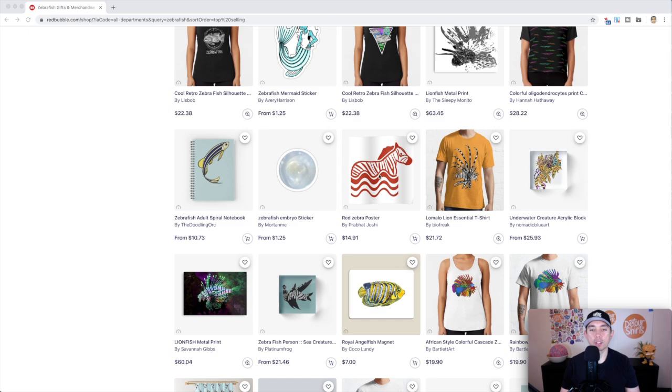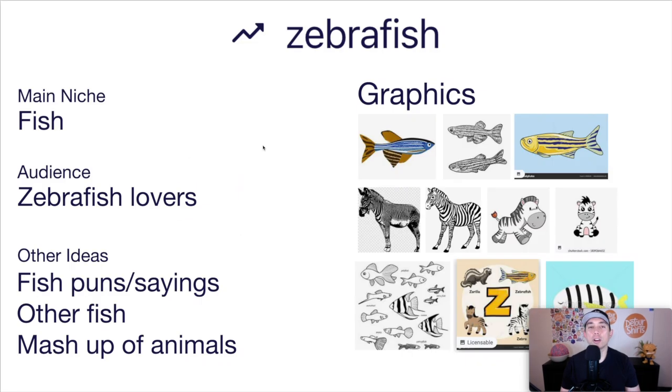The main niche for Zebra Fish is fish, and the audience is zebra fish lovers. Once you have the graphic, think of different fish puns or sayings, add other fish to the design, or do a mash-up — like a fish with a zebra head, which I didn't see anyone doing yet. Graphics could include the actual zebra fish in different coloring styles, a zebra with a fin or tail (maybe a mermaid zebra), or other tropical fish. You could also do a fish with zebra stripes instead of the actual zebra fish — that might be a cool way to stand out. Think of different ways to make yours different on Redbubble.